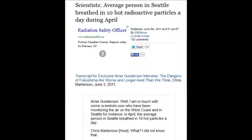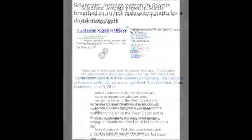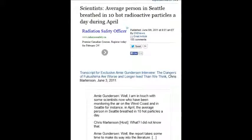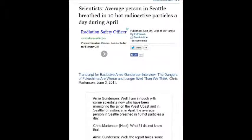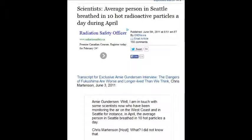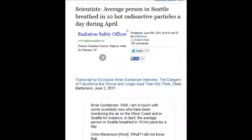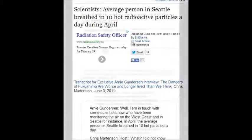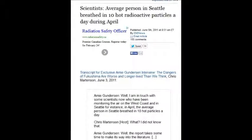I'm not saying all scientists are bad — because they didn't know. But now they know, and now they're afraid to speak out. 10 hot radioactive particles a day, every day in April 2011. People in Seattle, British Columbia, California, the entire coastline of North America — children walking to school, people out shopping, mailmen, everybody that steps out their door.